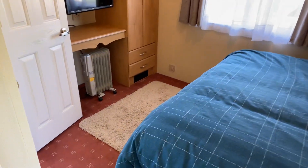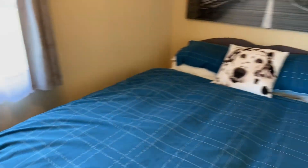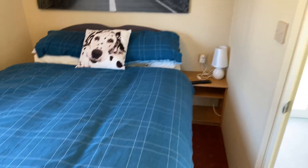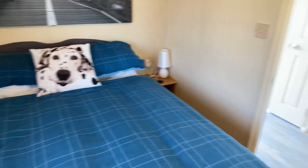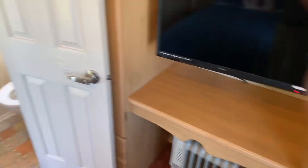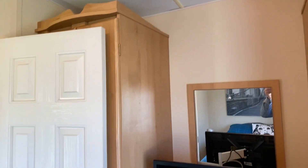Heading into the master bedroom — we've got an ensuite in here as well. Look at that splashback behind the headboard just there, with a bedside table either side. It's been really well looked after. Wardrobes again just here, TV staying as well — wardrobe number one, and there's a third one behind that door.